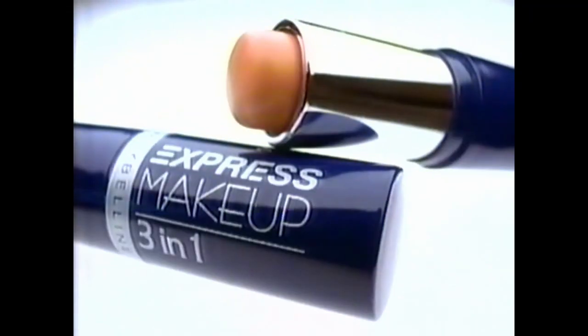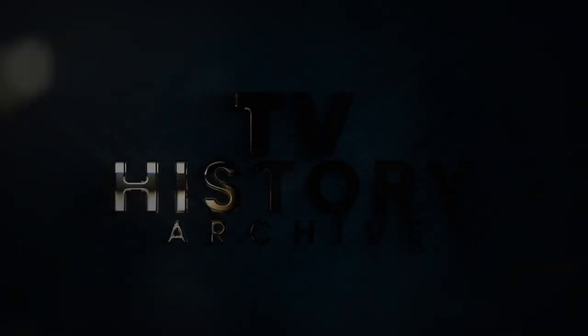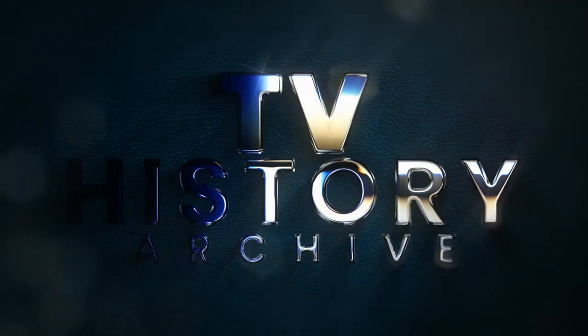Express Makeup 3-in-1 from Maybelline. It's makeup made simple. Maybe she's born with it. Maybe it's Maybelline.